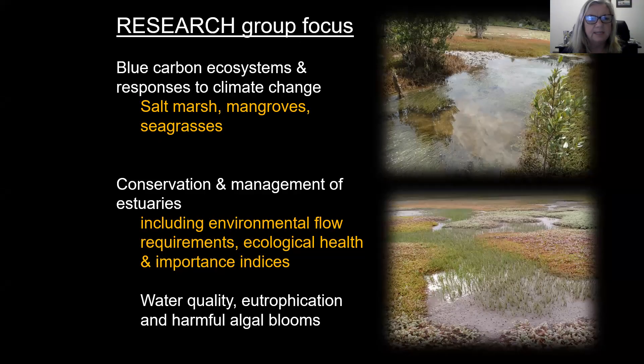Our research group's focus area is blue carbon ecosystems and responses to climate change, and this typically looks at salt marshes, mangroves and seagrasses. We are also interested in the conservation and management of estuaries, and that includes assessing the environmental flow requirements of estuaries and looking at ecological health and importance indices.